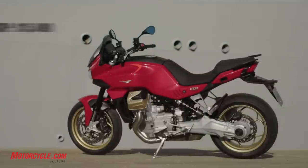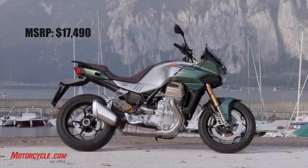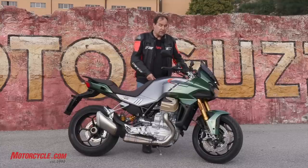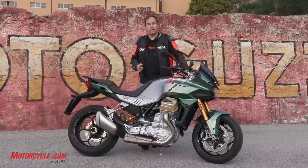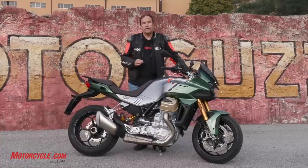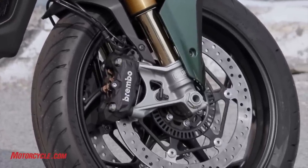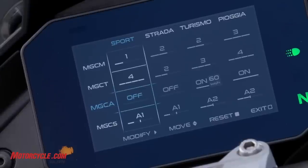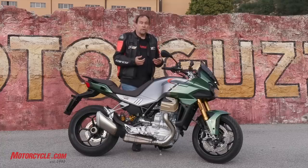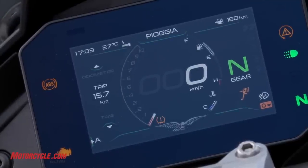The V100 comes in two different models: the standard model, which I didn't get a chance to test, and the S model. What differentiates the S model are a couple of small things and one really big thing. The small things are the electronic up-and-down quick shifter and heated grips as standard. The big thing is the Öhlins semi-active suspension. You have the ability to tune the suspension to your liking — if you like a super soft ride around town, you set Turismo to be super soft and plush; if you want it extra firm, you fine-tune it in sport mode. Once you've set those the way you like them, each time you switch modes, the suspension is set to your taste.